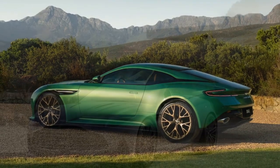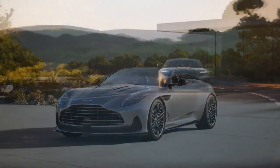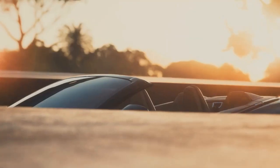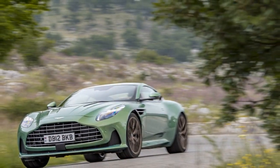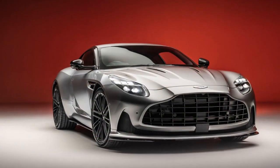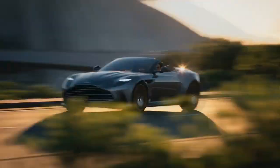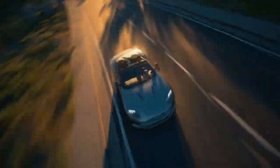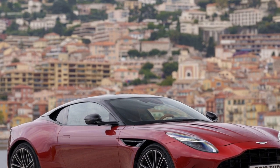Performance. Under the hood, the 2024 Aston Martin DB12 is powered by a robust 5.2-liter twin-turbocharged V12 engine. This powerhouse generates a staggering 800 hp and 700 lb-ft of torque, propelling the DB12 from 0 to 60 mph in a mere 3.3 seconds, with a top speed of 220 mph. The DB12 also features advanced adaptive suspension and a rear-wheel steering system, allowing for precise handling and exceptional cornering capabilities, offering a perfect balance between comfort and sportiness.